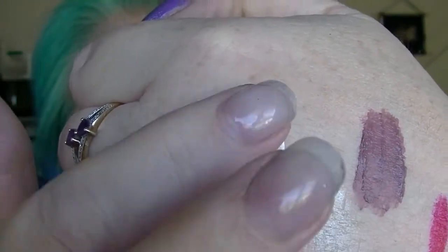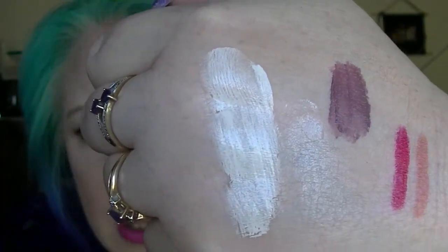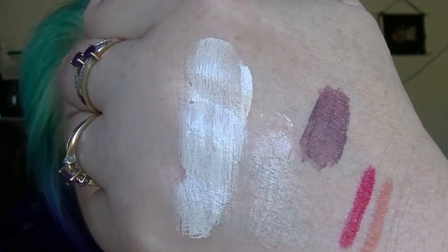I also bought the Australis Matchmaker drops — this is their version of the Cover FX customizing drops and similar products from other brands. Like most pale girls, I have trouble finding foundations light enough for me. This has a very distinct pink tone to it and it's very white, almost like the liquid highlighter we used to put under foundation when I was doing my beauty course. I can see how it would certainly help lighten a foundation.